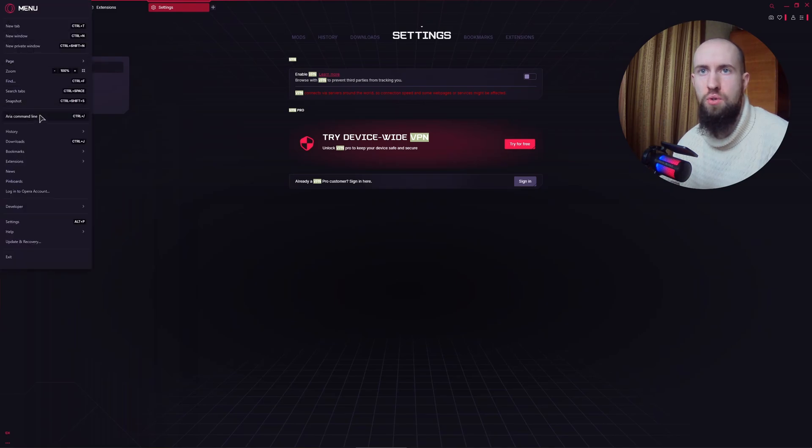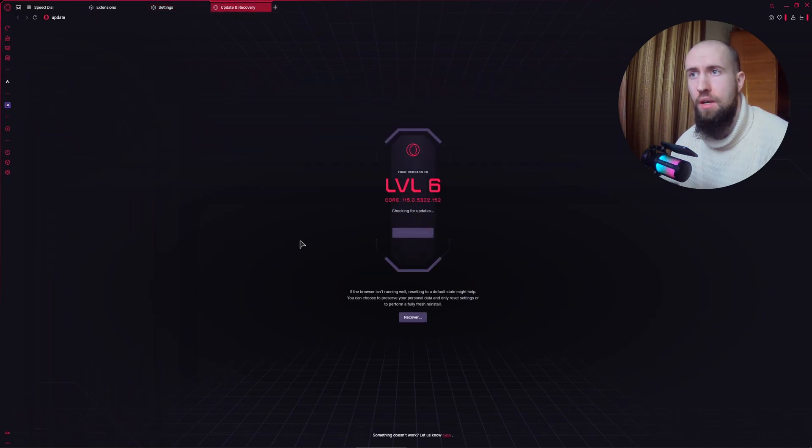You might also want to check if your browser is up to date. Go to the menu, click on Update and Recovery. As you can see, it's checking for updates. I just installed the browser so there should be no new updates for now, but if you have any updates available, be sure to install them. In my case, Opera is up to date.